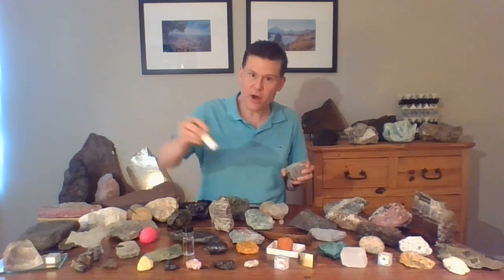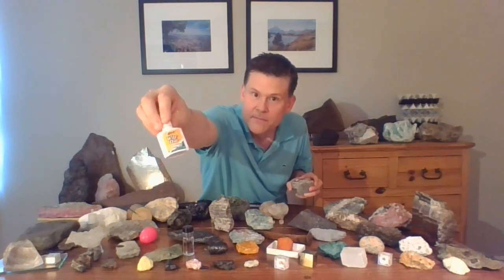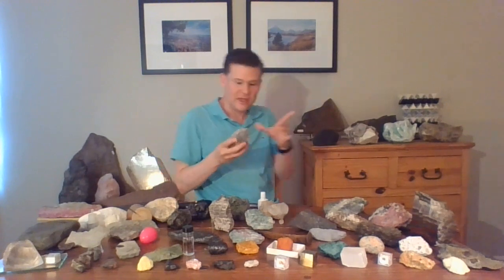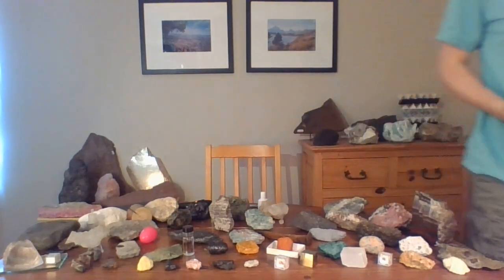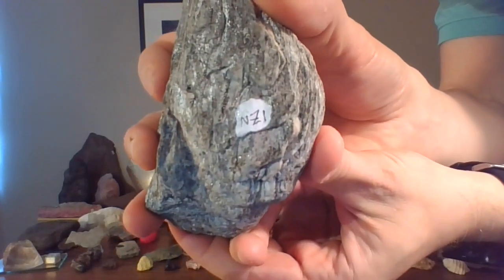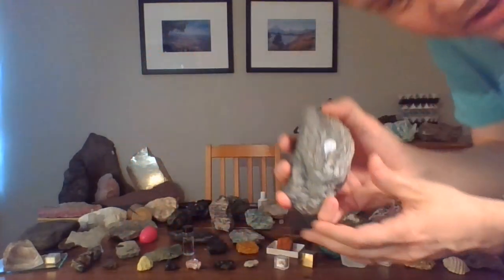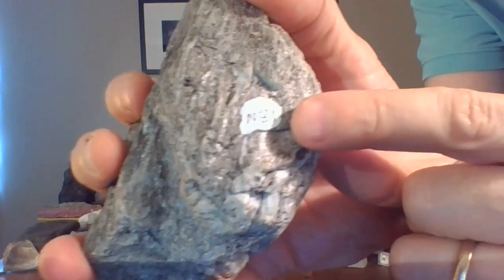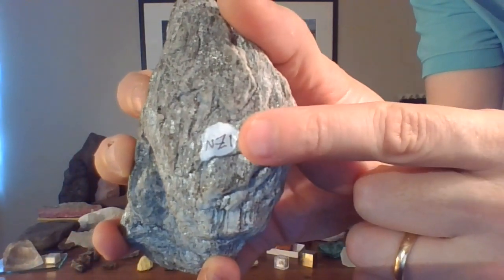But I like to use a little bottle of whiteout. See that? I just take some of that whiteout and put a dab right on the rock and then give it a label. This one I just marked NZ1 because it's from New Zealand — NZ — and it's the first sample I was ever given from New Zealand.